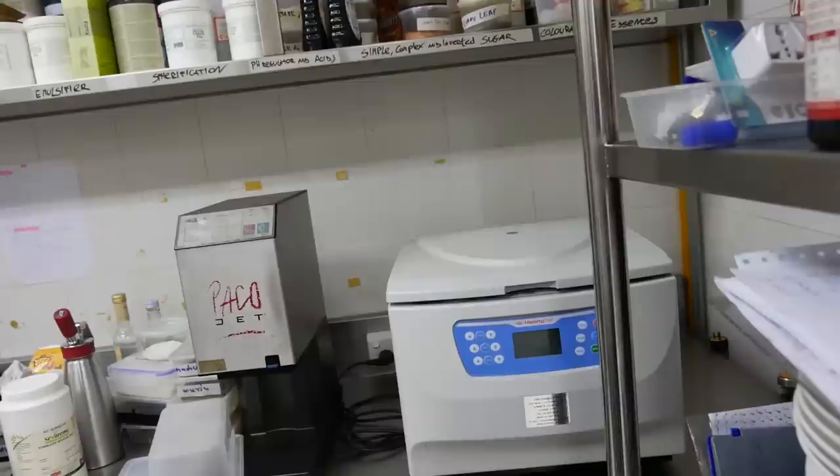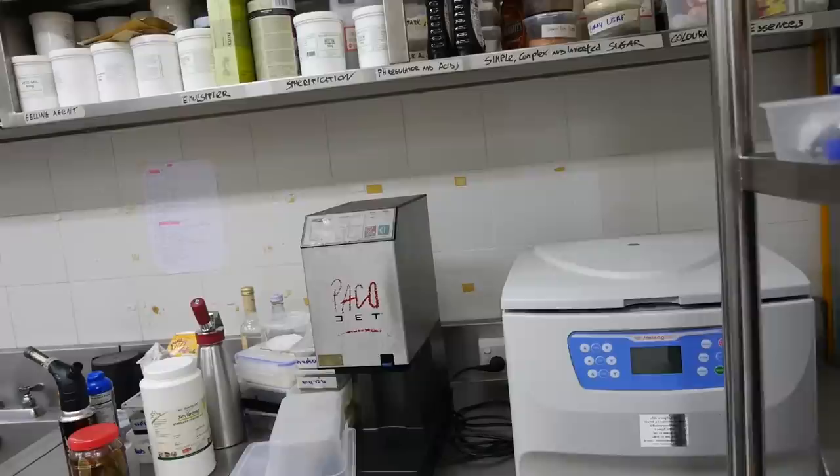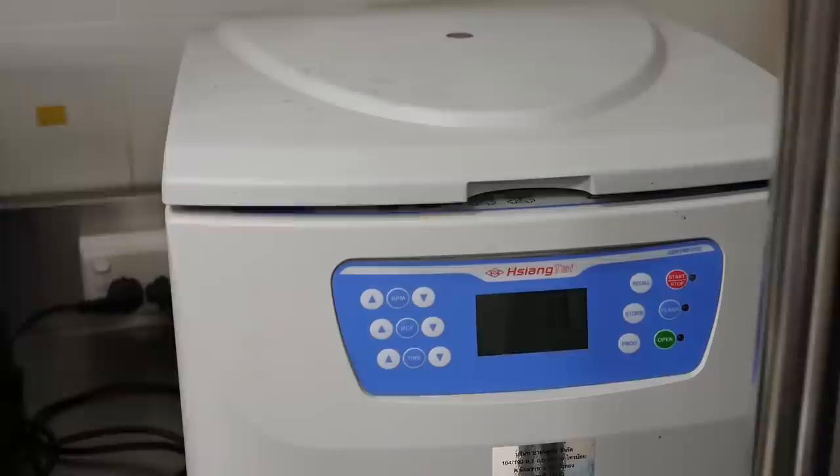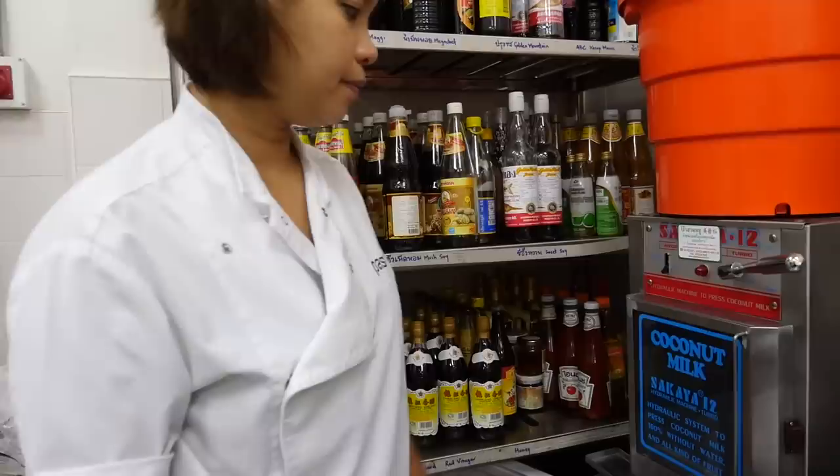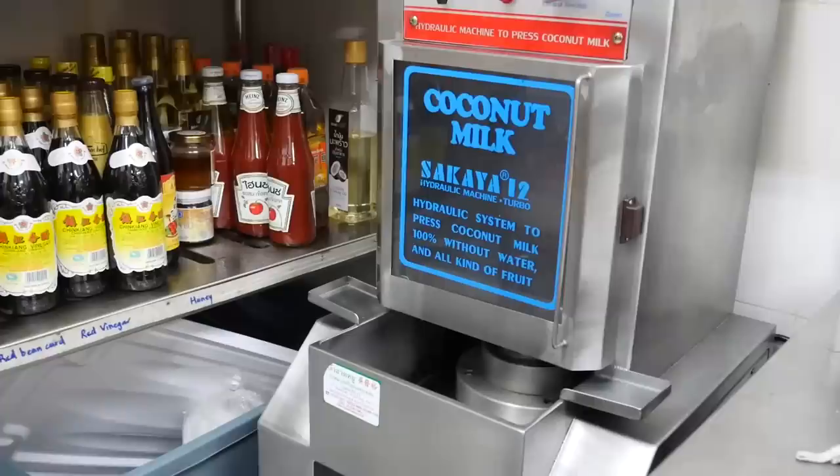This machine separates the juice from the solids — like if you have lemongrass, you boil it with water, and then it separates the liquid from the meat, giving you a really concentrated liquid. They also use fresh coconut for the curry, so they do their own — they have their own hydraulic press for fresh coconut milk.